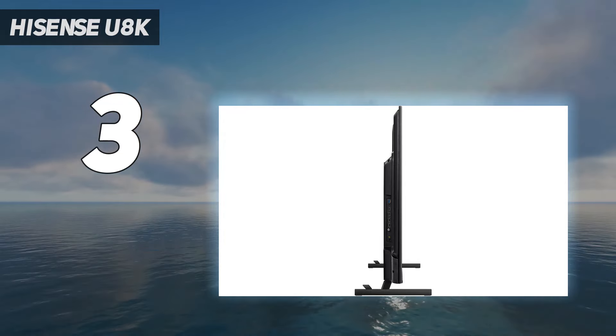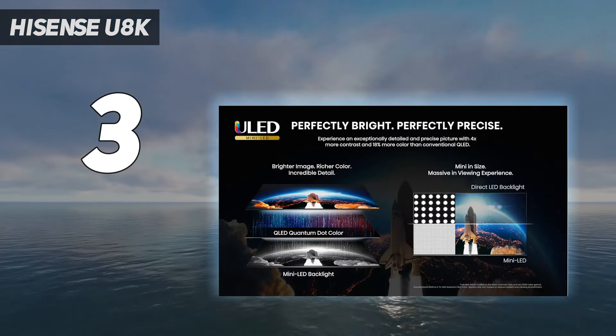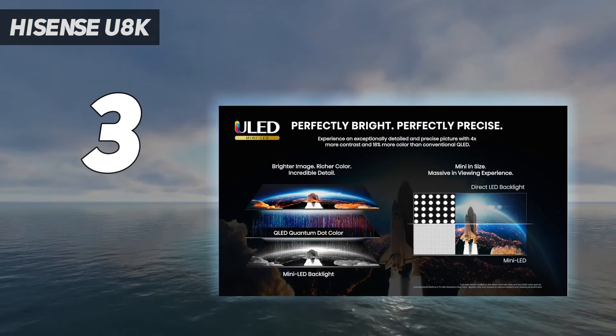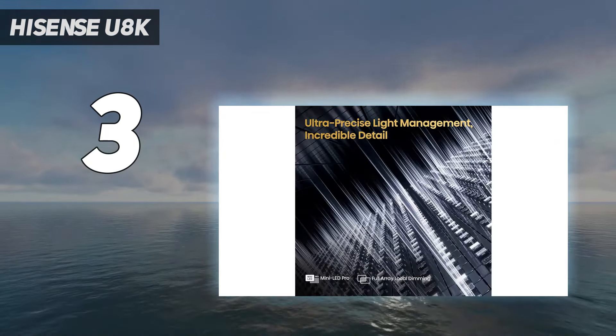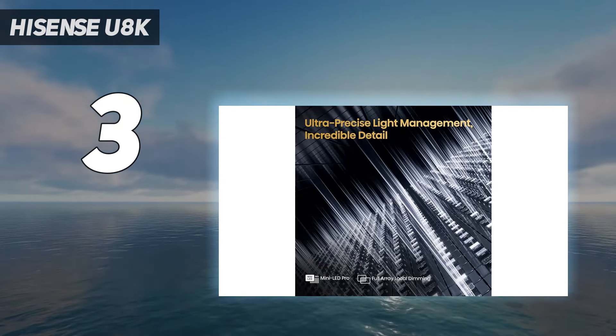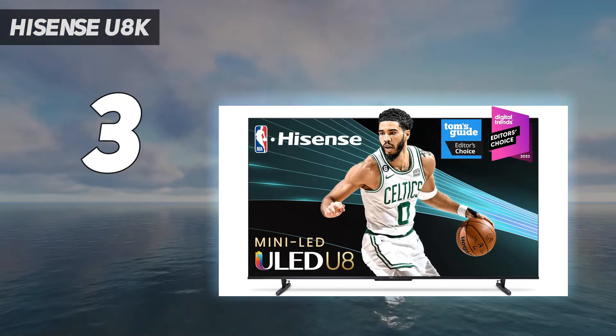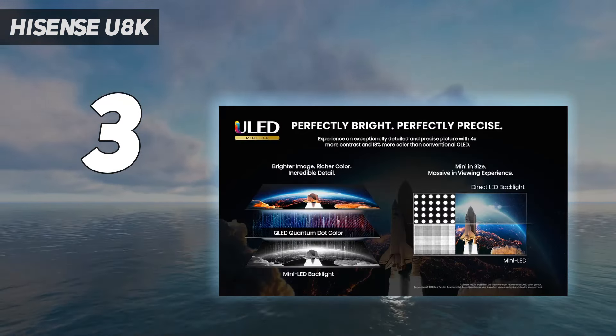Although the Hisense U8K uses a Mini LED screen meant for higher brightness levels, it doesn't fail to offer deep black tones in its picture as well. Its contrast does however fade when viewed from an angle, but with high peak brightness levels — we measured it at 1,590 nits — and an anti-glare coating, the U8K is an ideal viewing companion if you've got a naturally bright room.